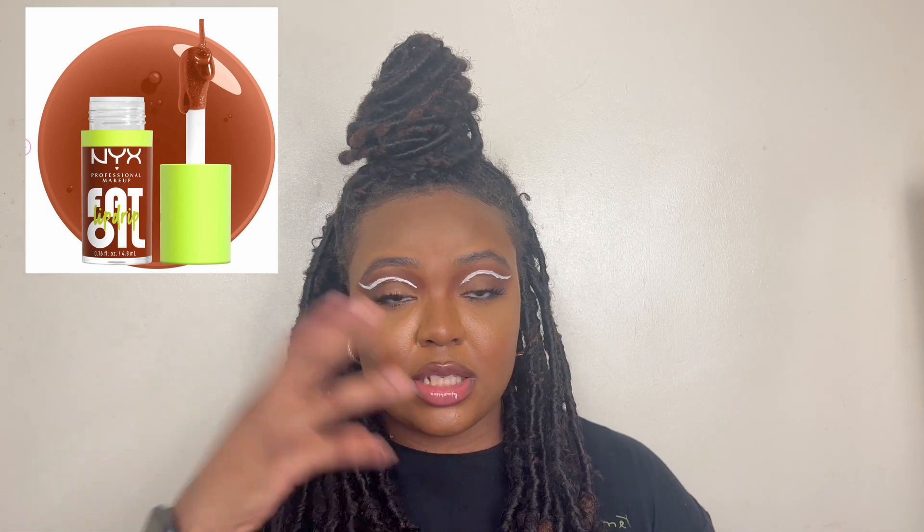So if the silver glitter in the Fenty one was putting you off, the NYX one might be a better option. There's also a purple shade I didn't pick up — I don't really wear purple. There's also Scrolling, which is a brown shade kind of in between Follow Back and Status Update — a nice medium brown — but it just wasn't calling me home.